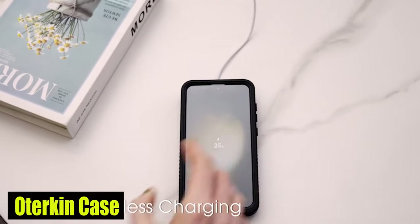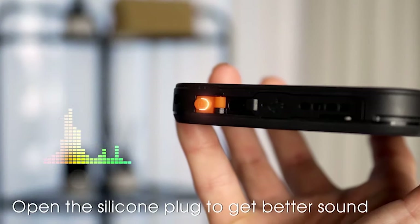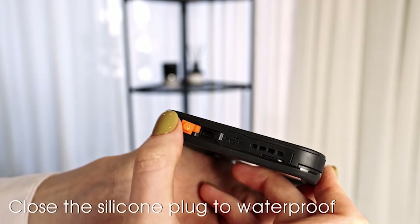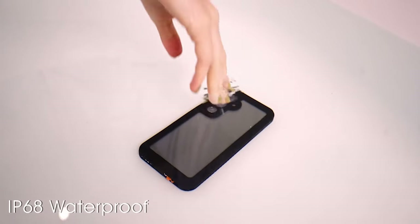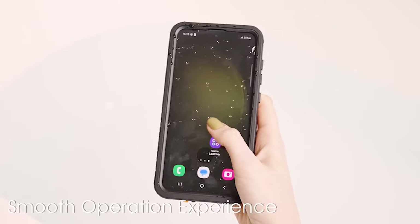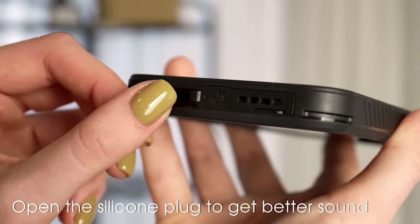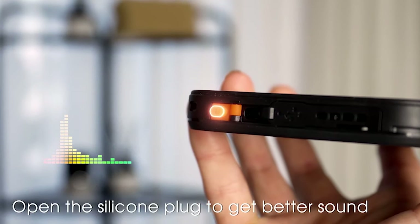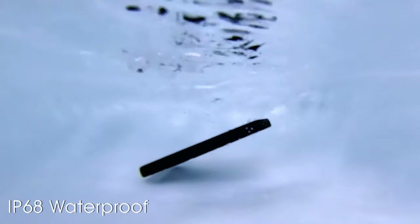Number 4: Oterkin Case. The Oterkin Case is IP68-certified, making it waterproof up to 6.6 feet submerged for 30 minutes. Whether you enjoy day-to-day activities or water sports like swimming or surfing, this case is ideally suited for protecting your phone from water damage. In addition, the Oterkin Case offers waterproof protection and also comes with a built-in HD screen protector that supports fingerprint unlocking. This feature protects against scratches on your phone screen while also ensuring a smooth touch and fast response, allowing you to seamlessly use your phone.